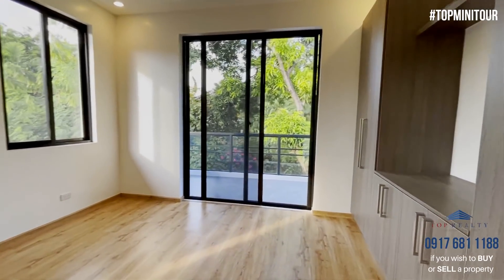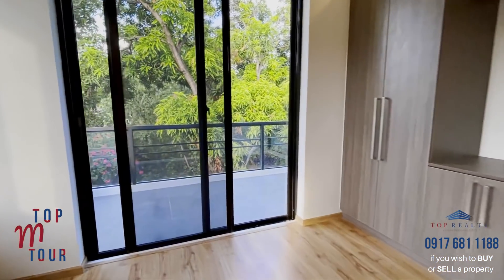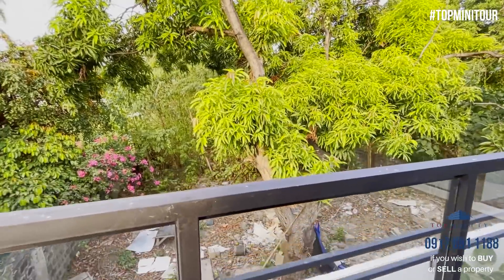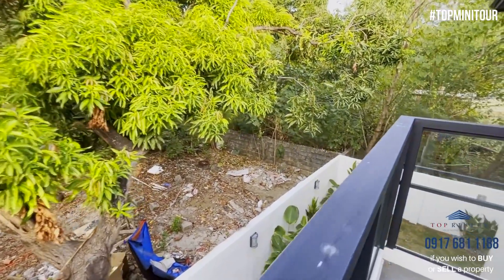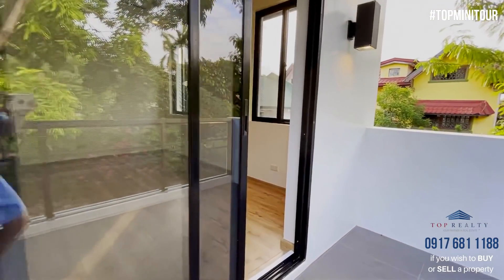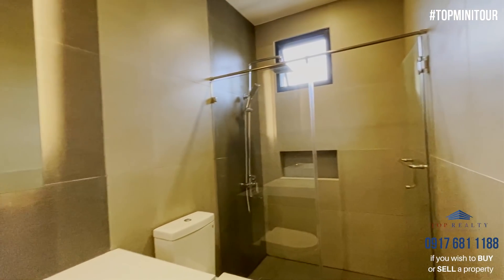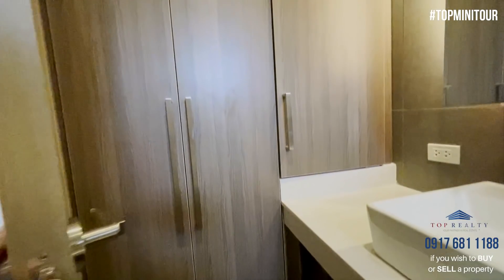So this is the second room, and as you can see it has its own balcony overlooking the back of the house. What's nice is that there isn't any house at the back, so it's still very breezy. And look, you have a bonus mango tree! So that's your lanai and your garden. And this is the bathroom — it even has more closet space on this side. Nice.